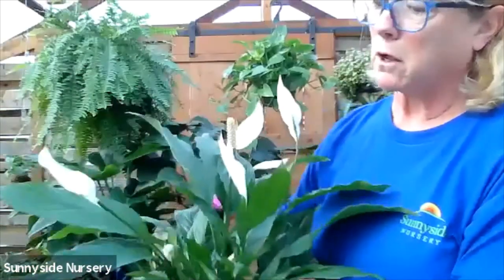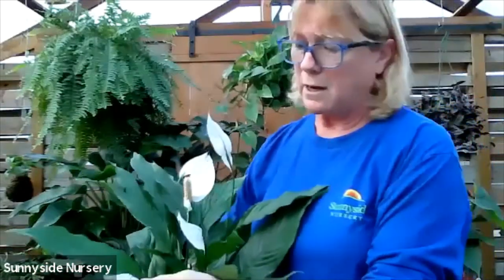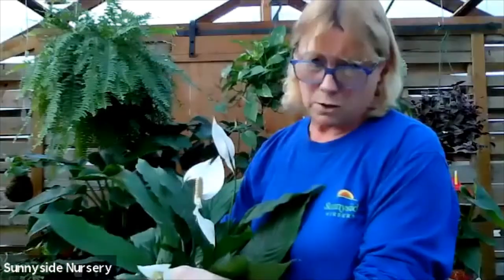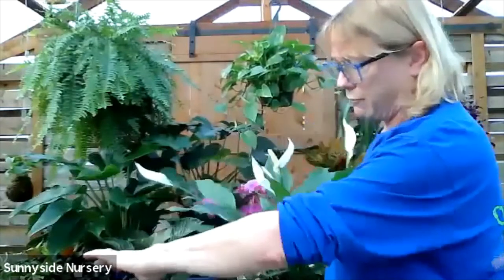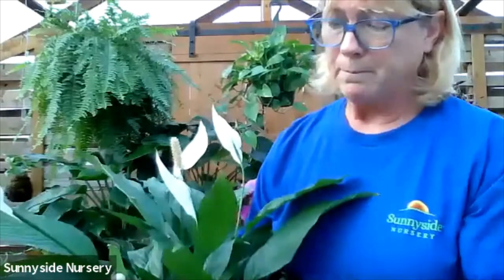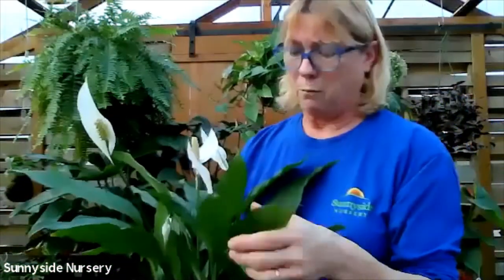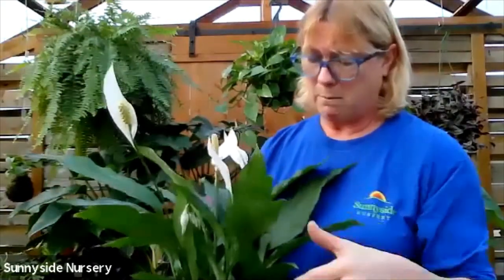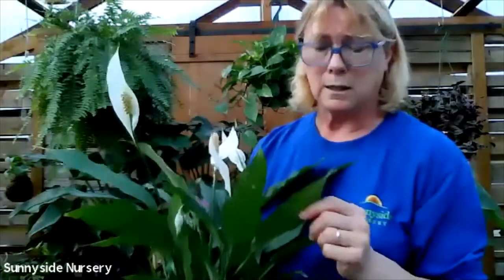This is a spathophyllum. These get quite large. They like a nice moist soil. In their native land, they do grow in running water. They get much larger - I have one that's probably close to four feet tall. These you want to be careful around pets. They are toxic. We had a new addition to our family and he right away went to my big one and started chewing on it. Very toxic to animals.